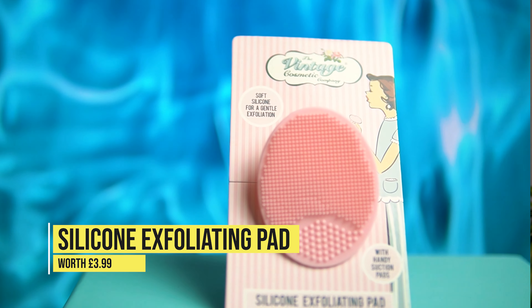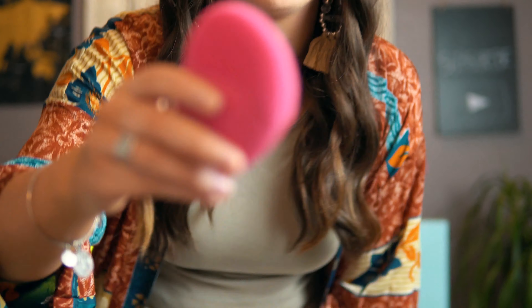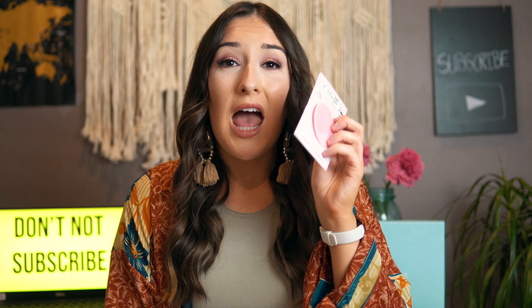Next up we have the Vintage Cosmetic Company silicone exfoliating pad. I haven't taken it out of the packaging and I'm not going to open it, because I've tried a similar one from Sephora. I do think they're really good, however I already use the Pulsate device and I think that is absolutely brilliant — I've noticed a massive improvement in my skin from using it. So I'll give this pad to my sister. Katie, this one's yours.